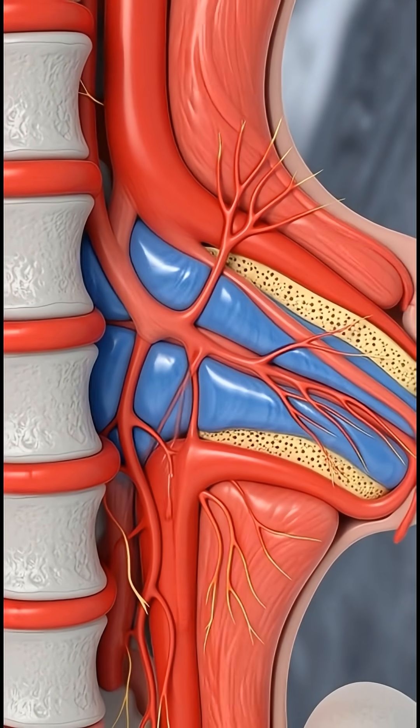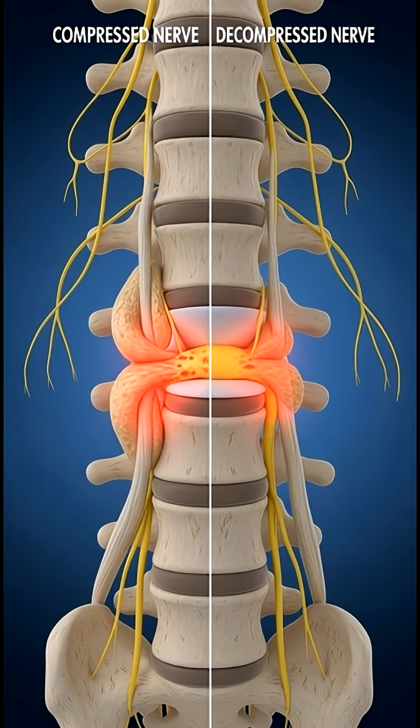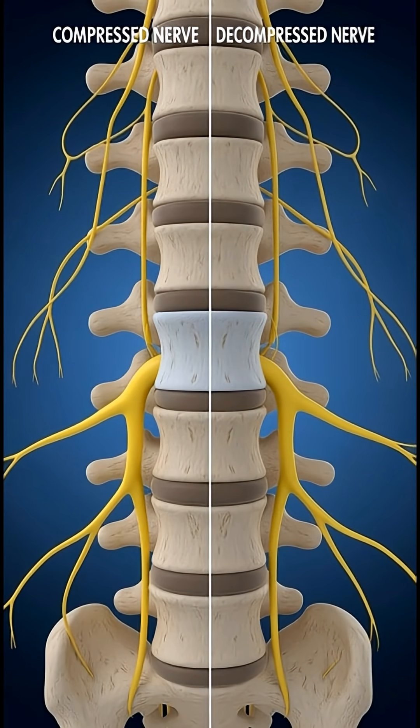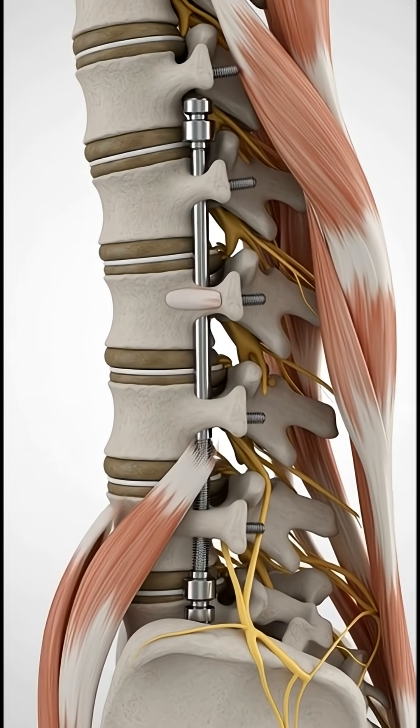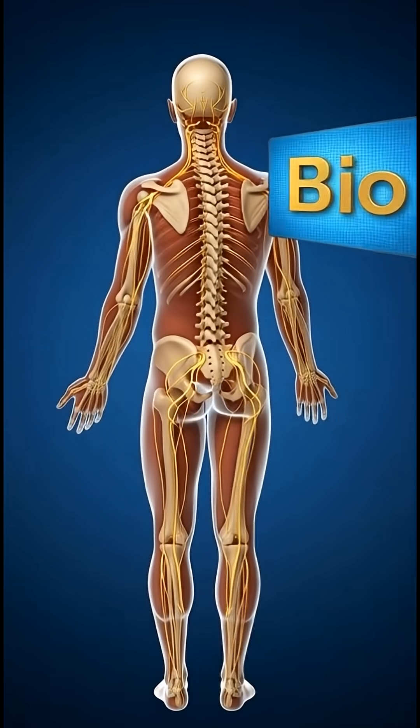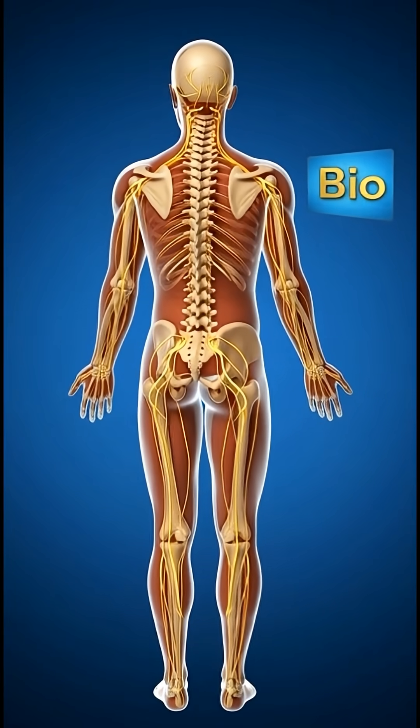Once the nerve is free, blood flow and signal transmission begin to normalize. Pain reduces, movement improves, and the spine regains stability. This is how modern spinal surgery restores function — not by force, but by precision.